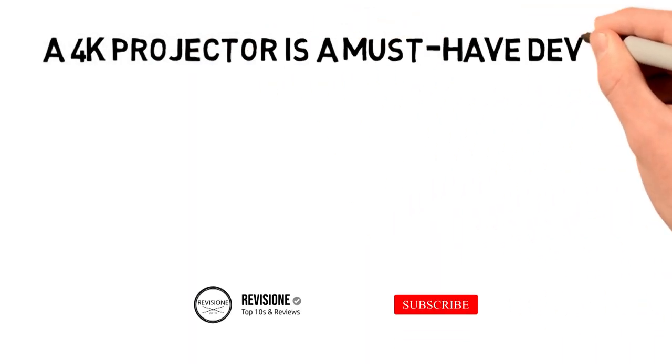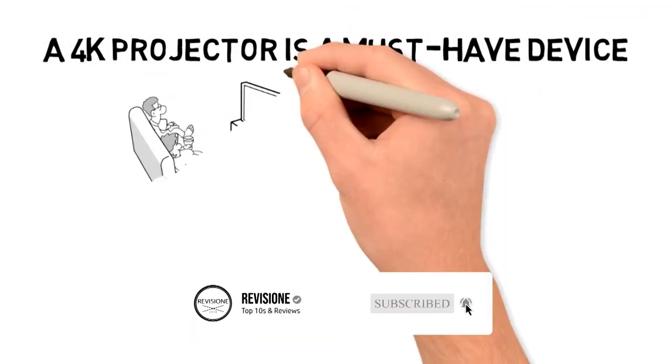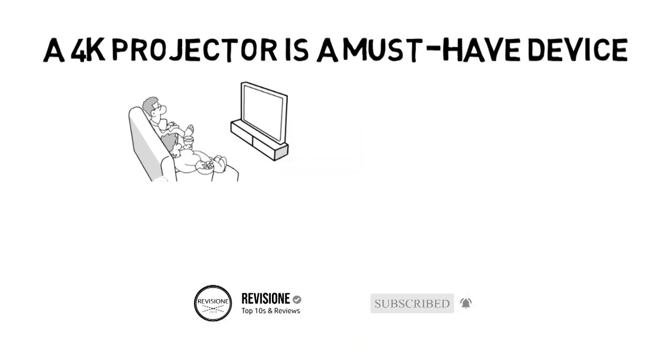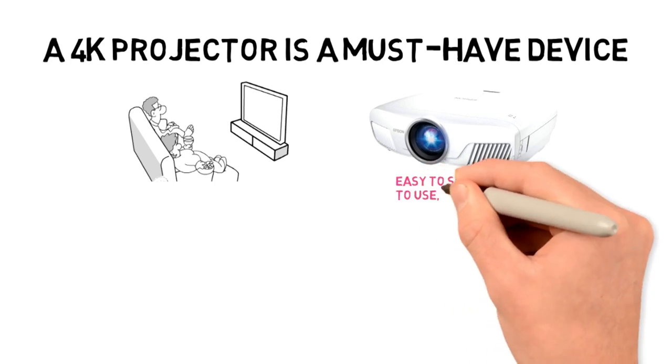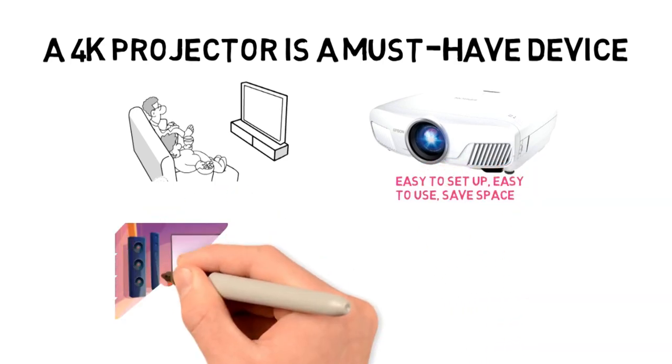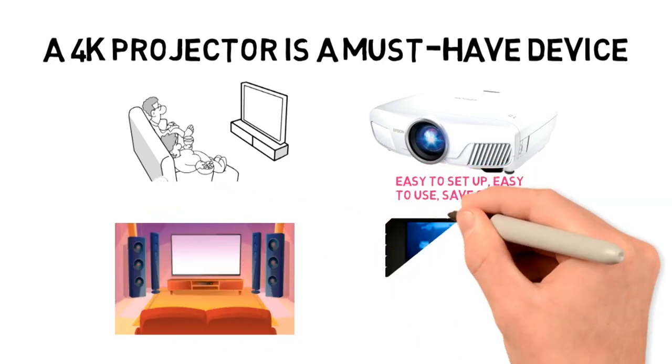A 4K projector is a must-have device if you want to create the closest experience of watching movies in a movie theater in the privacy of your own home. They are easy to set up, easy to use, save space, and will provide you with an ultra-large, amazing 4K quality image.